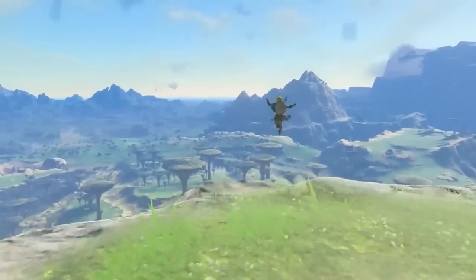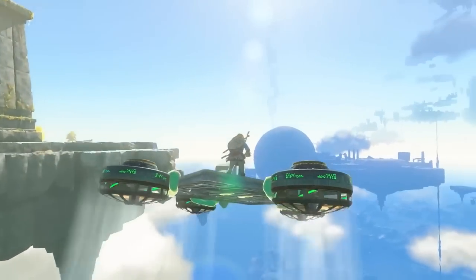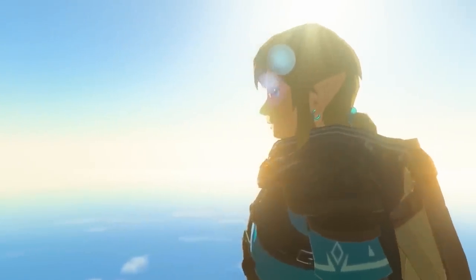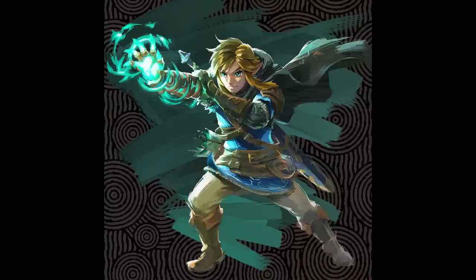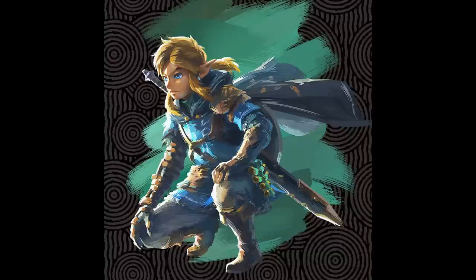For me personally, that trailer was exactly what I needed — it was almost all essentially new content, and that is what I needed to see. Hyrule itself, even though I recognize some of the locations, still looks completely refreshed all over again. There are so many changes to the landscape, so that was one thing that was really nice to get confirmed.